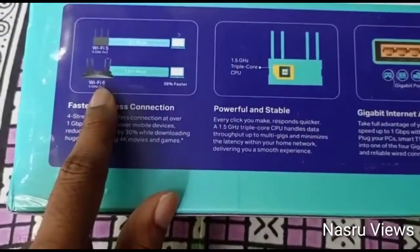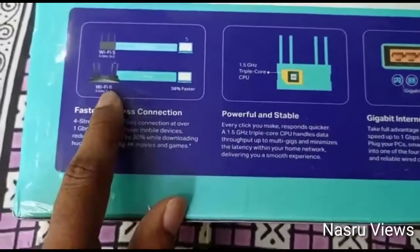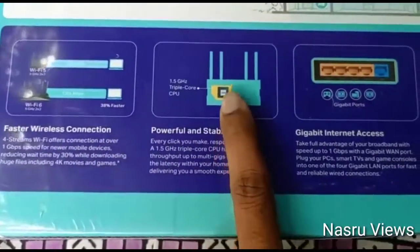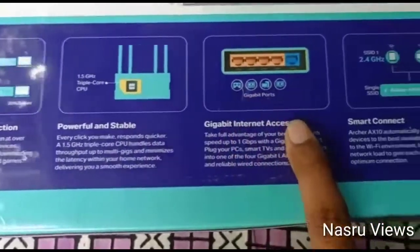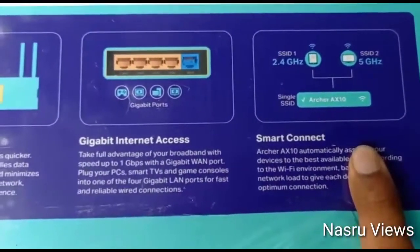This is Wi-Fi 6, which is 38% faster than Wi-Fi 5. This is the latest generation with fast wireless connection, stable power functions, gigabit internet access, and smart connect supporting both 2.4 GHz plus 5 GHz.